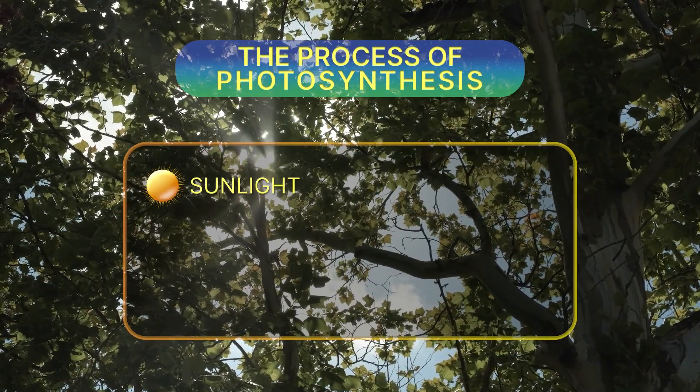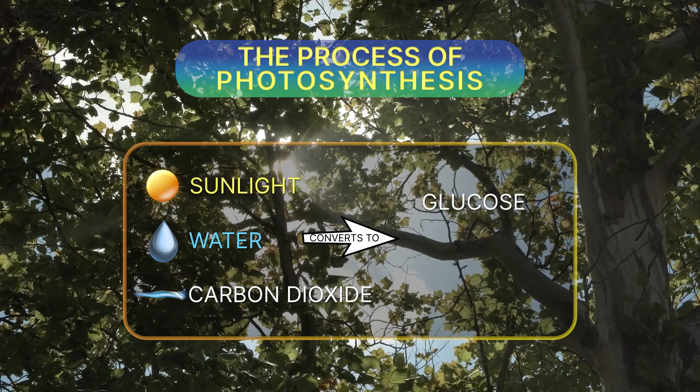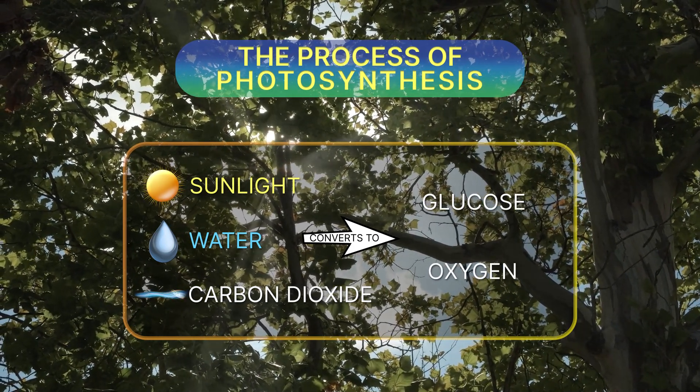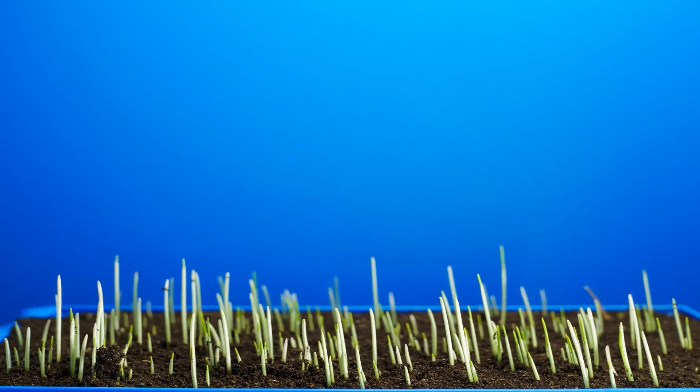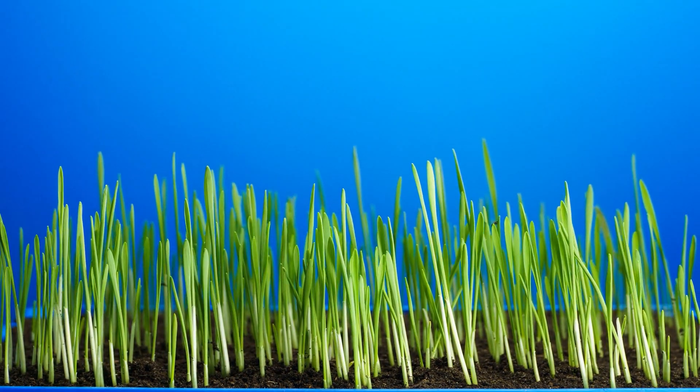The light energy from the sun converts the water and carbon dioxide into glucose, a source of chemical energy for the plant, and oxygen, a waste product that we use to breathe. This process is called photosynthesis, and it's through that process that plants and other photoautotrophs fuel their growth and reproduction.